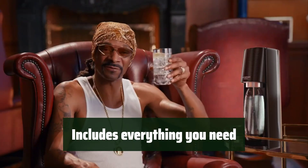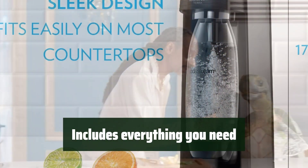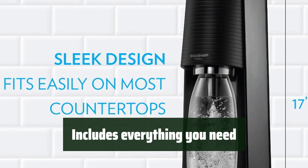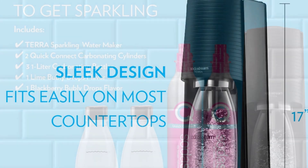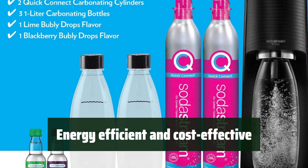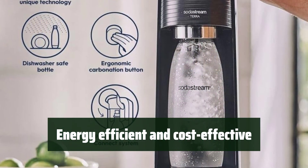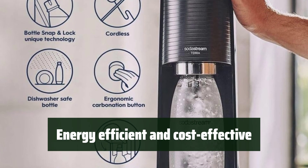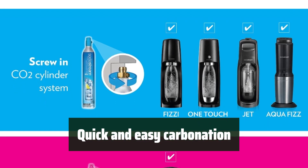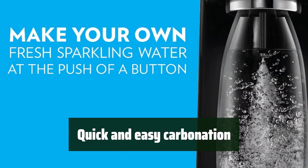This bundle includes everything you need to get started: a sparkling water maker, CO2 cylinders, reusable carbonating bottles, and bubbly drops flavors. The SodaStream Tareff is energy-efficient, powered by CO2 cylinders, and can carbonate up to 60 liters of water. The SnapLock Bottle Insertion allows for quick and easy carbonation, making it convenient for everyday use.